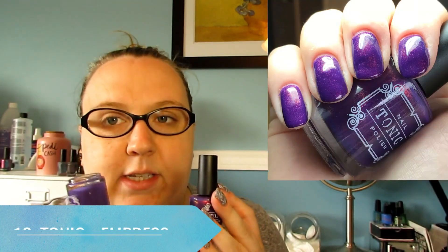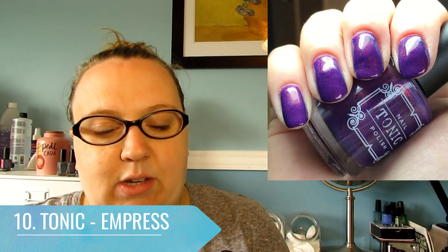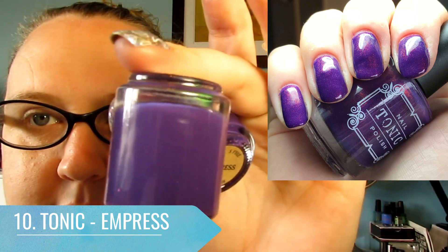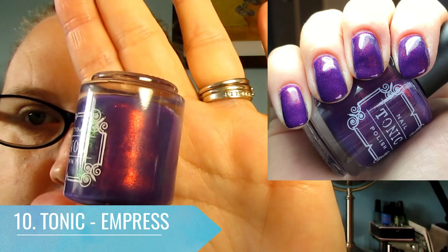Number 10 is a two-part polish. Tonic has released a number of unicorn pea polishes over the last year, and for some of them they have made undies. This one is Empress and Empress Undies. The undies part is basically a more opaque version minus the unicorn pea, so you put this on first and then the unicorn pea on top — you're not using as much of that wonderful unicorn pea polish. This is the base, a lovely purple, and then the magic that goes on top is the unicorn pea.